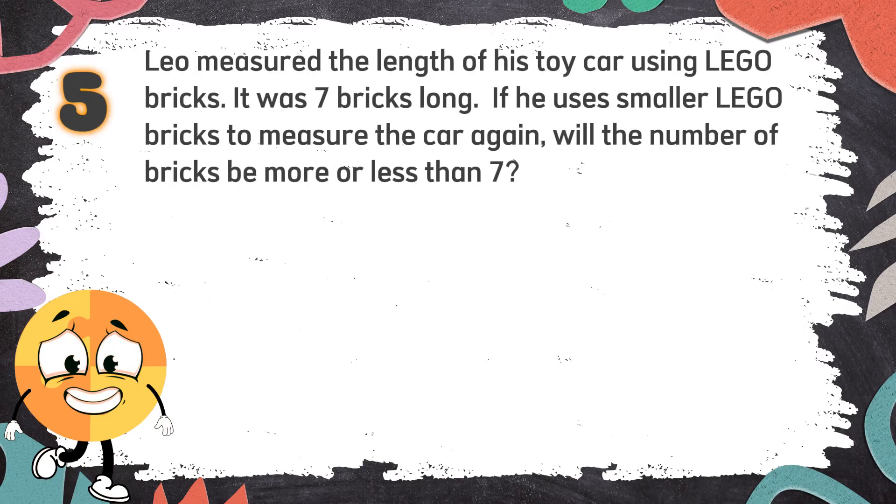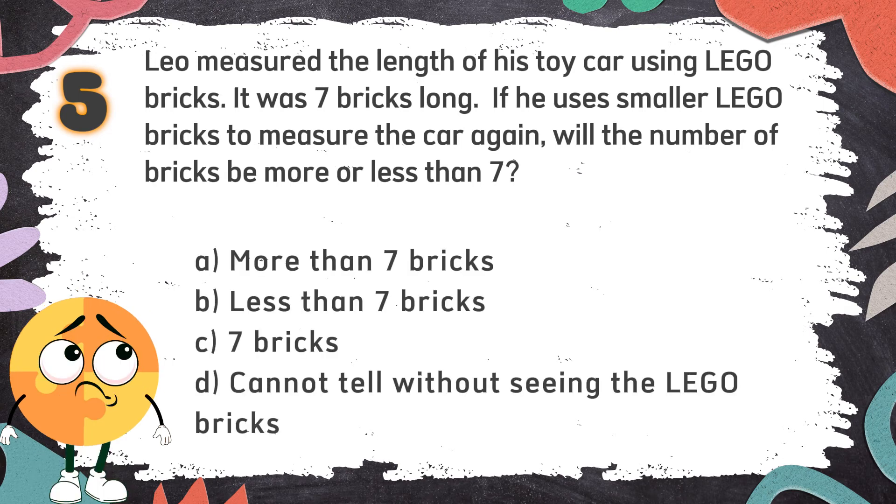Number 5. Leo measured the length of his toy car using Lego bricks — it was 7 bricks long. If he used smaller Lego bricks to measure the car again, will the number of bricks be more or less than 7? The choices are: A. More than 7 bricks, B. Less than 7 bricks, C. 7 bricks, D. Cannot tell without seeing the Lego bricks.